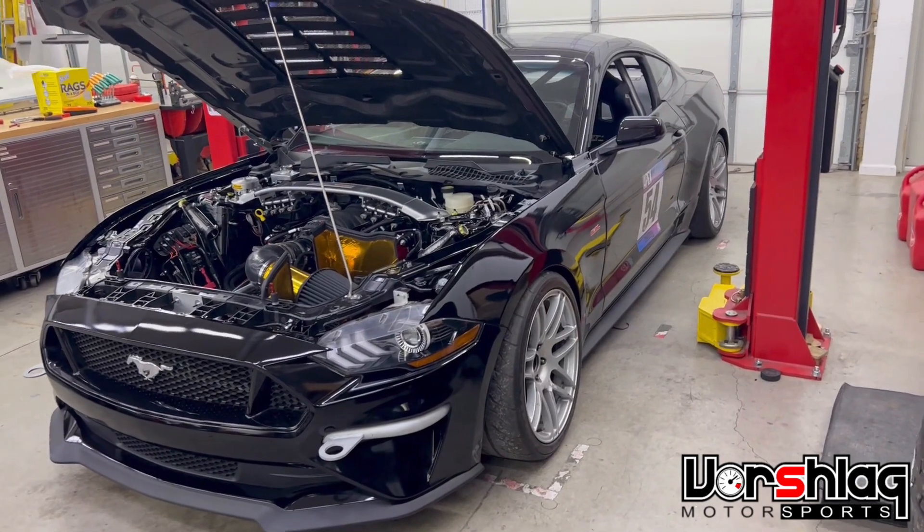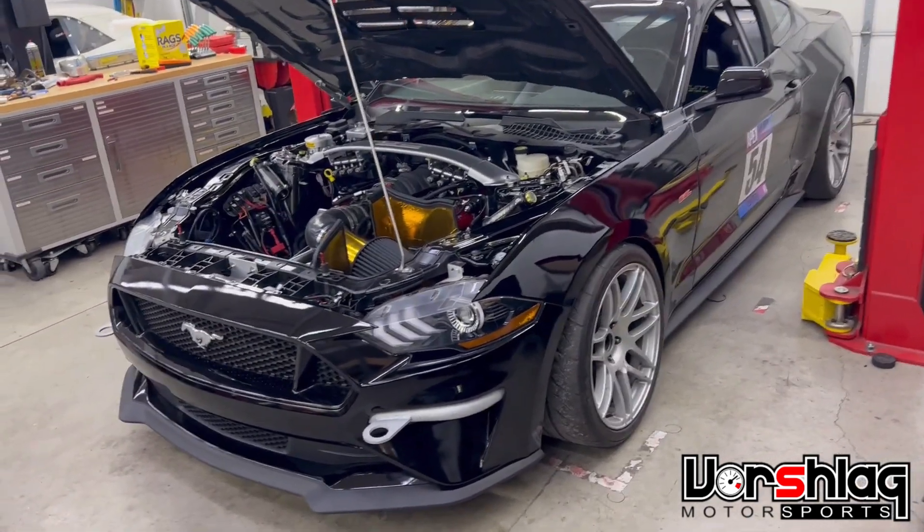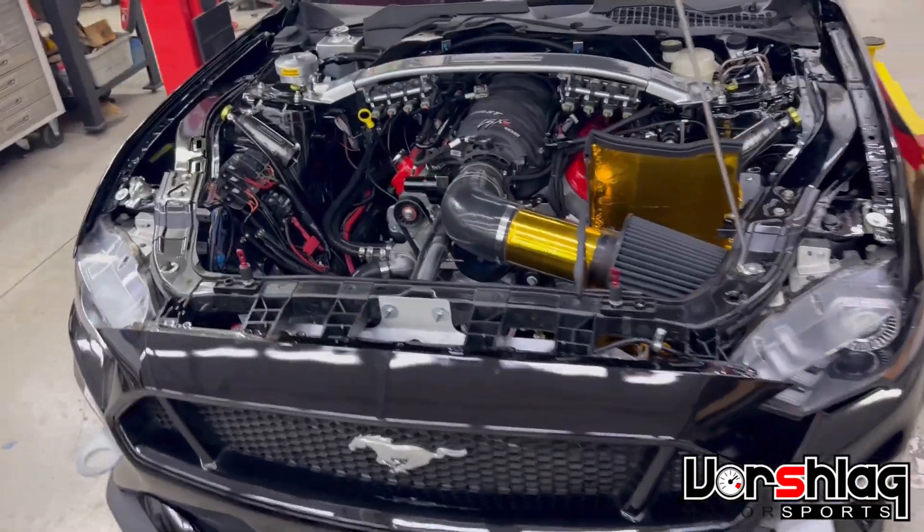Alright, the first one up is Trigger, our 2015 Mustang with an LS engine that we've converted to a 2018-and-up front end.